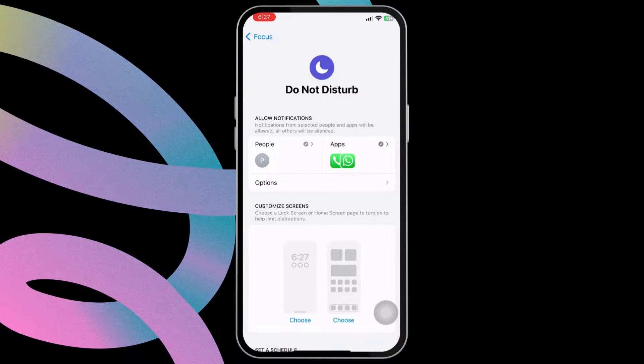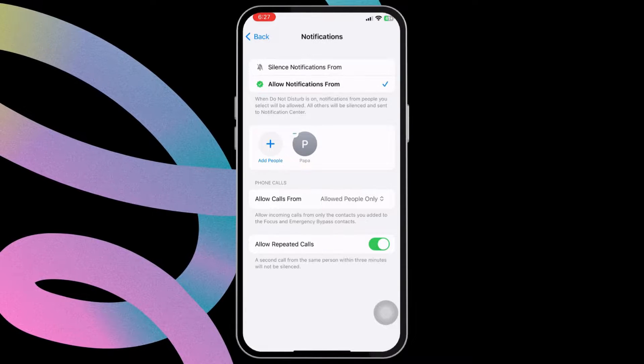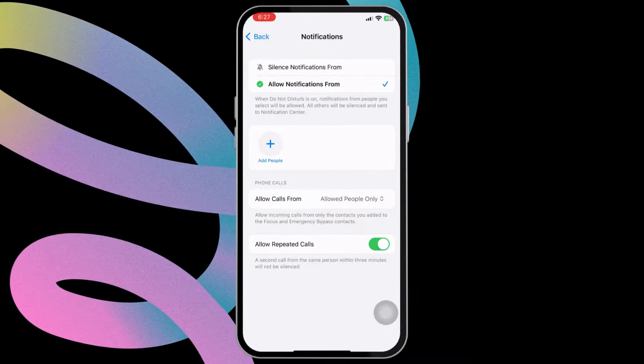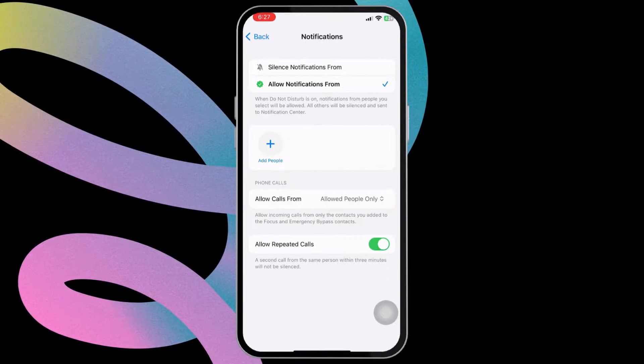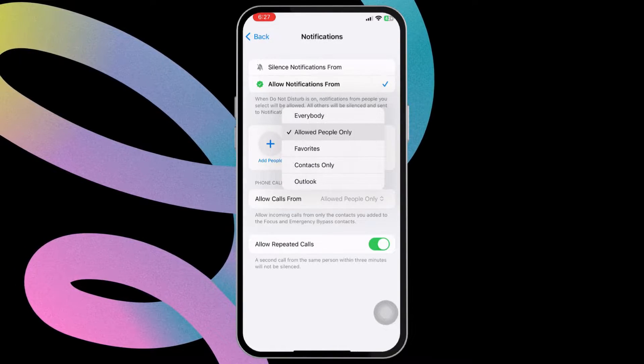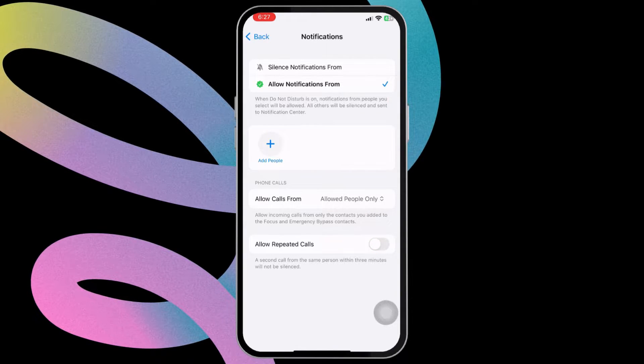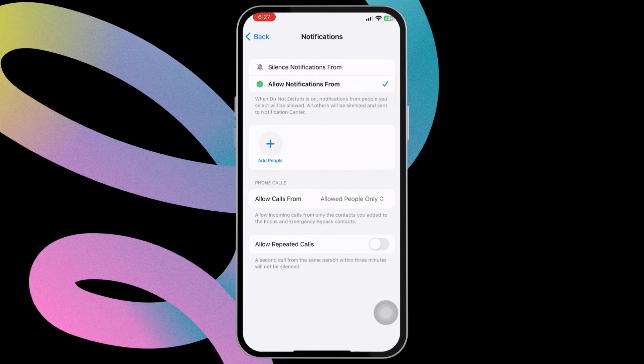Tap on People. If you see any of your contacts set as exceptions, tap the tiny minus icon to remove them. Now tap on 'Allow Calls From' and select the 'Allowed People Only' option. Another thing you need to do is disable the 'Allow Repeated Calls' toggle. If you leave this toggle on and a person calls you twice within three minutes, the second call will not be silenced by the Do Not Disturb settings.